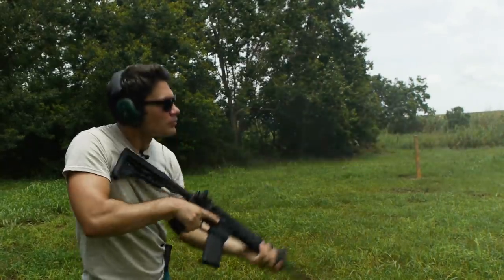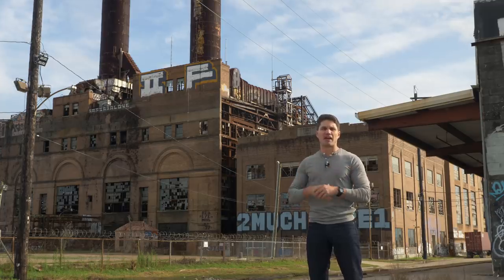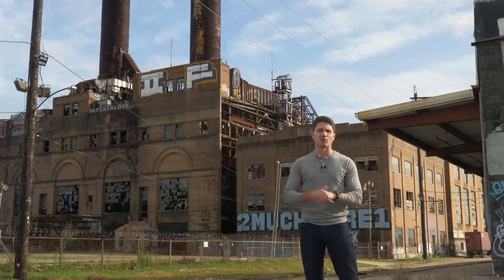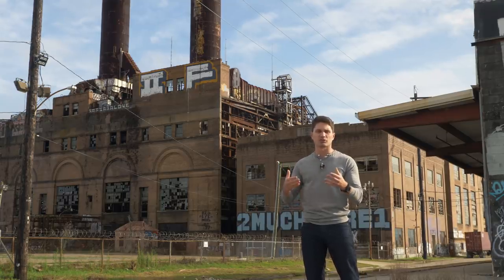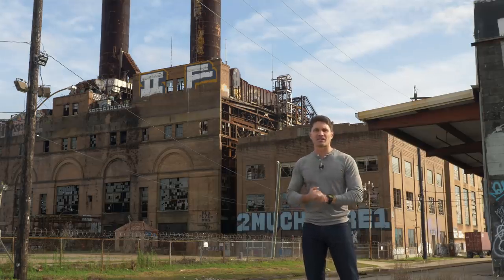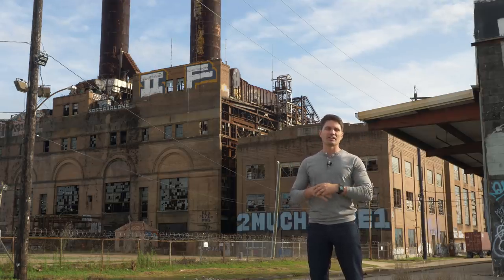I actually expected the AR-15 to have a lot more penetration than it did. It's got a very small, very fast round — upwards of 3,000 feet per second. Compare that to the AK-47 round, which is about a little over two times heavier but moves at just over 2,000 feet per second. The AK-47 outperformed the AR-15 in terms of penetration, and I think that was because the AK-47 round managed to maintain the most structural integrity. But I'm not a ballistics guy — maybe Andrew, our resident ballistics expert, will get down in the comments and tell us what he saw happen.